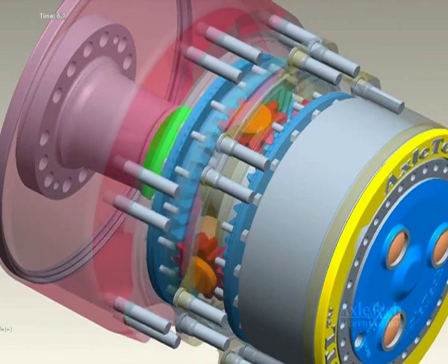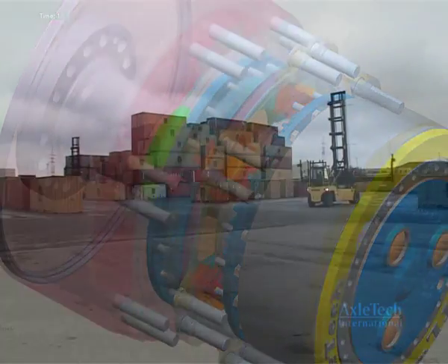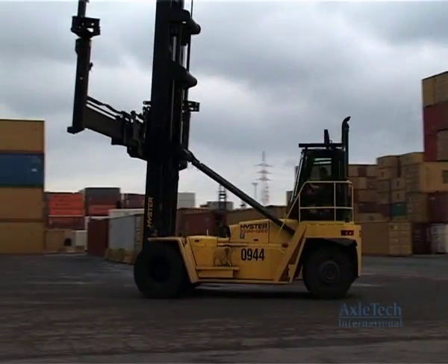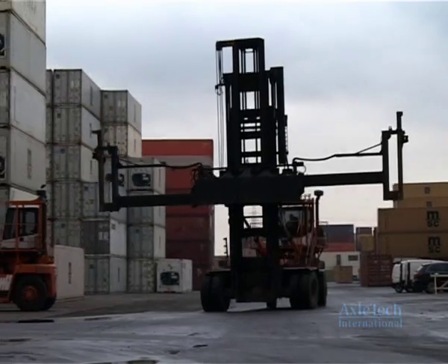The result of seven years of engineering development and a two-year field study in two terminals. The study included four heavy-lift container handlers, two equipped with our XTL technology, and the other two identical machines equipped with standard axles, which served as the baseline.